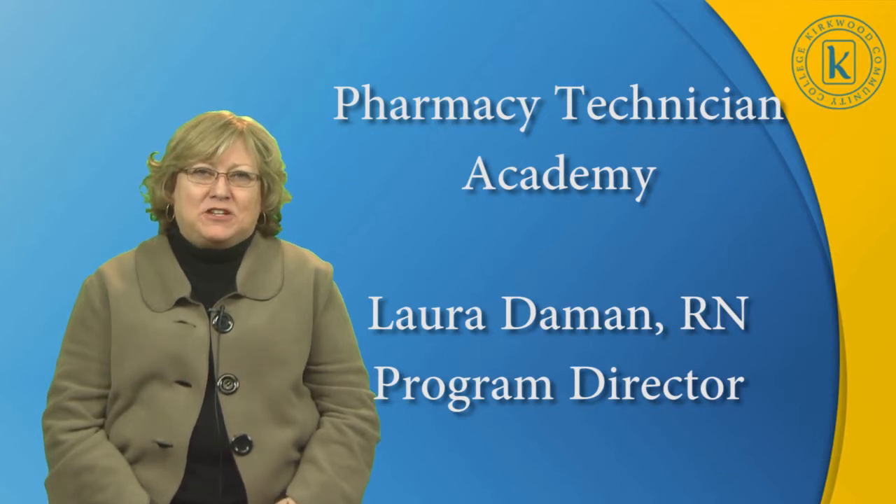Hi, my name is Laura, and I am the Program Director for the Pharmacy Technician Program here at Kirkwood.